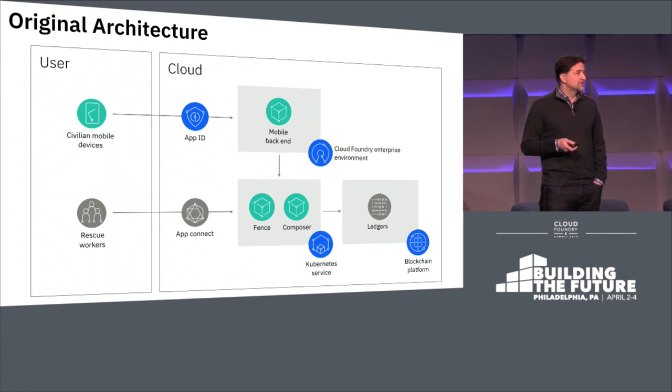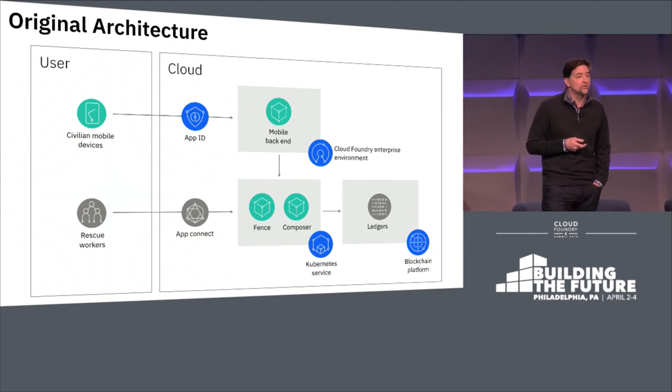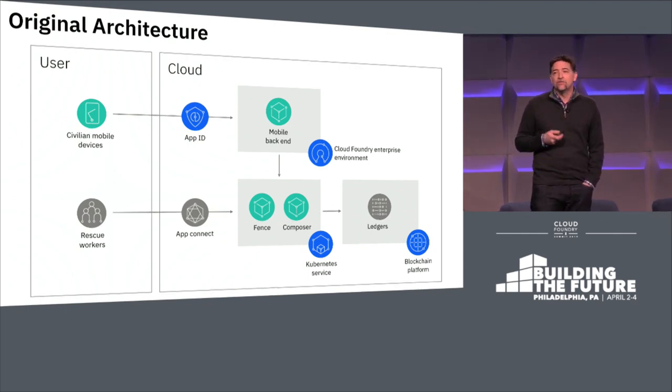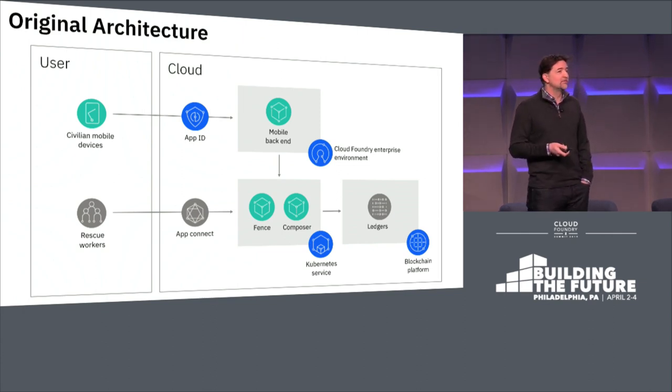The Kubernetes microservices have two primary jobs. First, to serve up an interface for the rescue workers — the map view that you saw in the video — that allows rescue workers to understand whether you're okay or whether you need help and where you are. The second function of the microservices on Kubernetes was to store and retrieve the data from a blockchain.